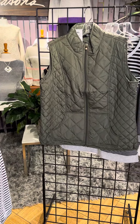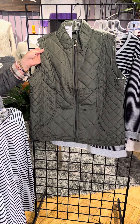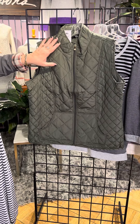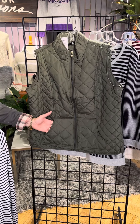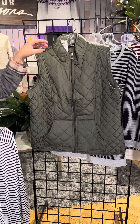Everybody loves a vest for fall, and this is a great option because sometimes it's cool in the morning, a little bit warmer in the afternoon. This is a beautiful green quilted style, princess seaming. We've got a little bit of different quilting going on, a little bit smaller quilting, a little bit larger. Guess what? It is a vest with pockets, which I love, and a great zip-up as well.